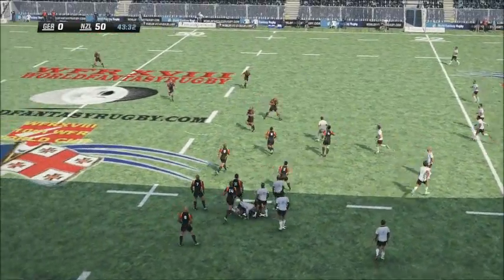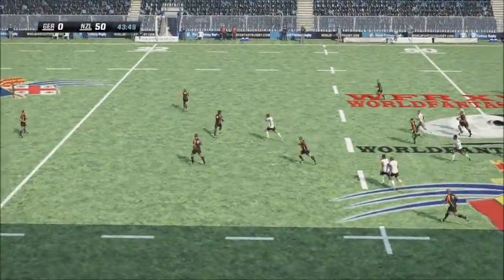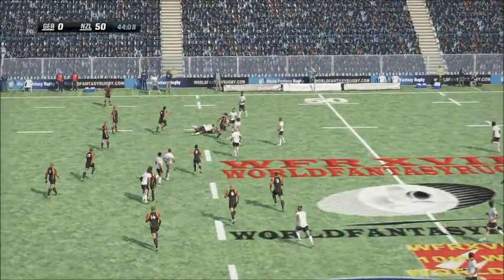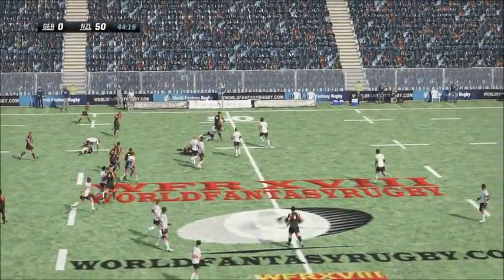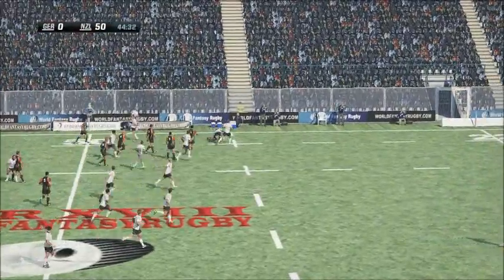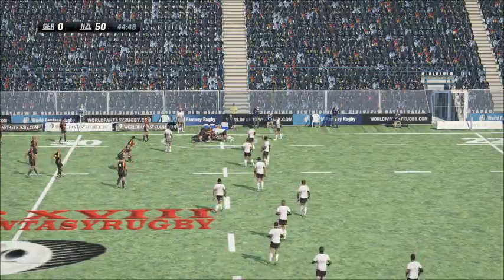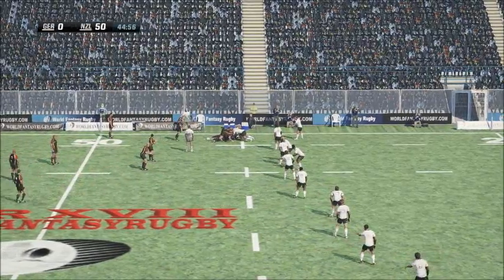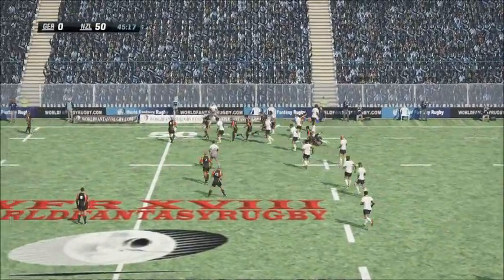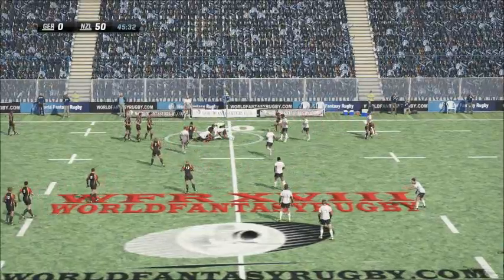Sends it out to Smith. He gets some good distance, and that goes deep. The number 15 with a promising run. Inside pass. The number eight finds the inside man. Past halfway. And finally taken to ground now. Delivers the ball to the number 10. Just a bit wayward on this occasion. The left winger brought down now.